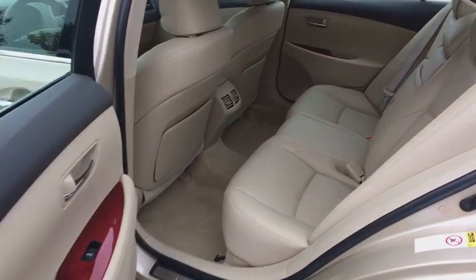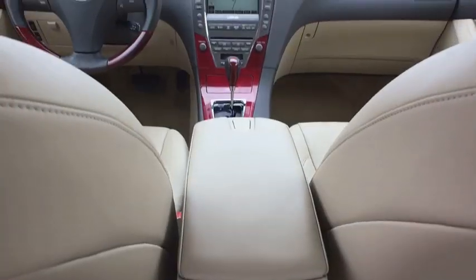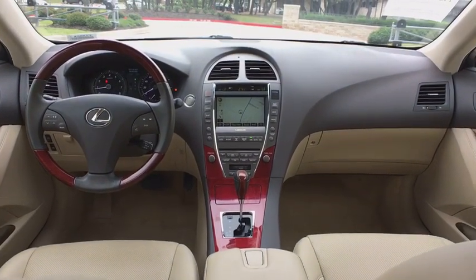Keyless entry, traction control, CD changer, power passenger seat, power driver's seat, dual airbags, moonroof, alloy wheels.